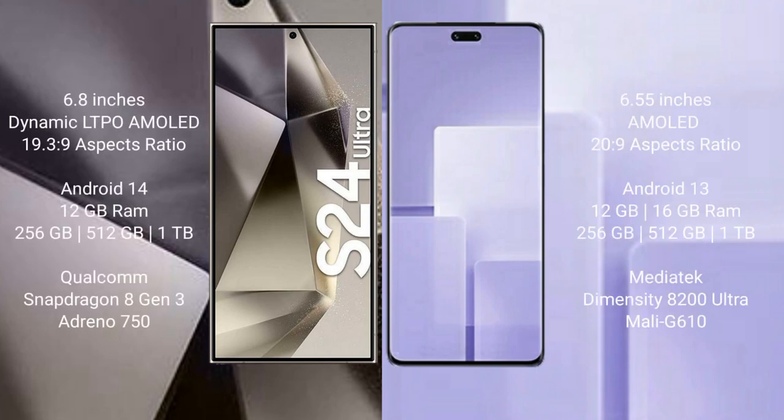Samsung Galaxy S24 Ultra comes with a 6.8-inch Dynamic LTPO AMOLED display and aspect ratio 19.5:9. Xiaomi CV3 comes with a 6.55-inch AMOLED display and aspect ratio 20:9.